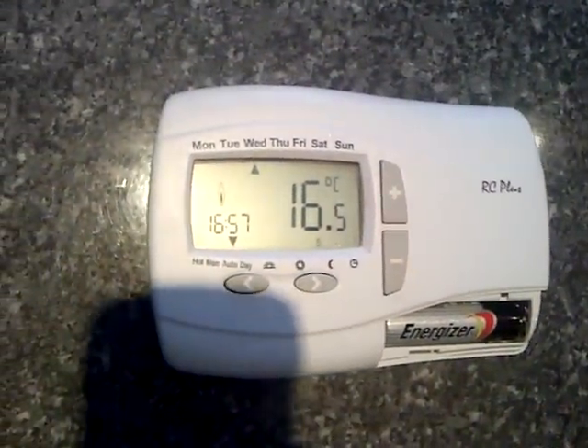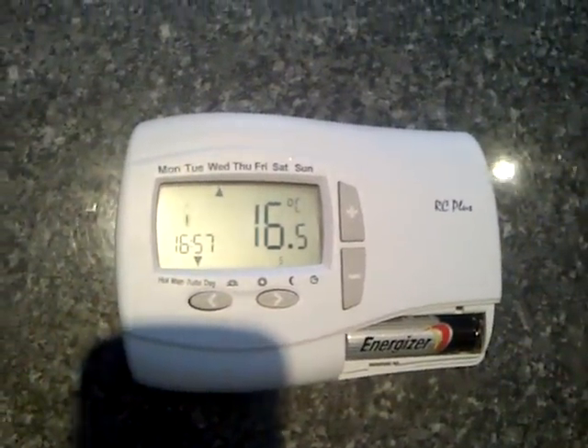The heating is currently off, water pressure is 0.7, and the wireless is not communicating. At the thermostat, the room temperature reads 16.5 degrees and the cool light is flashing.